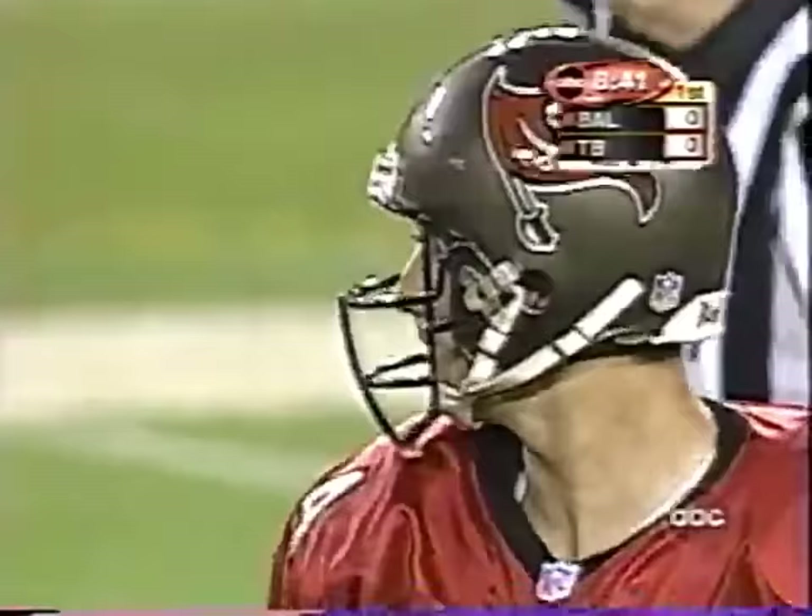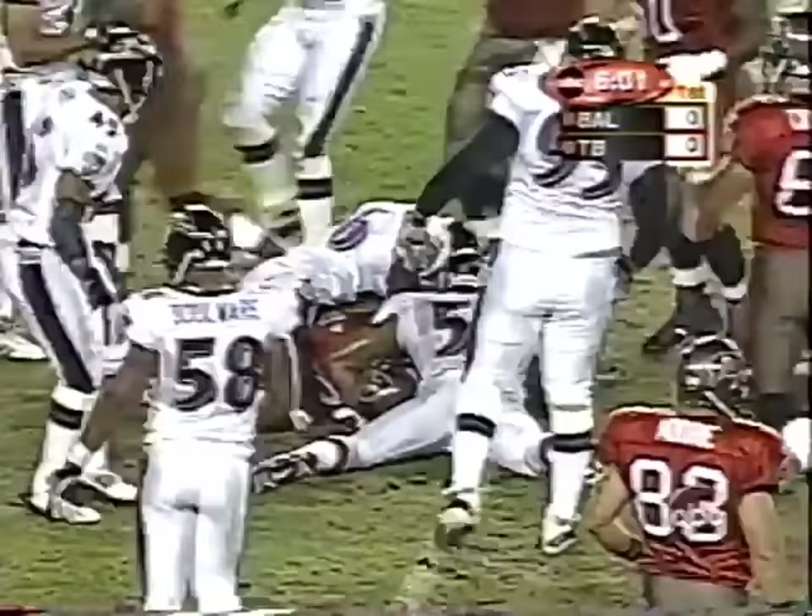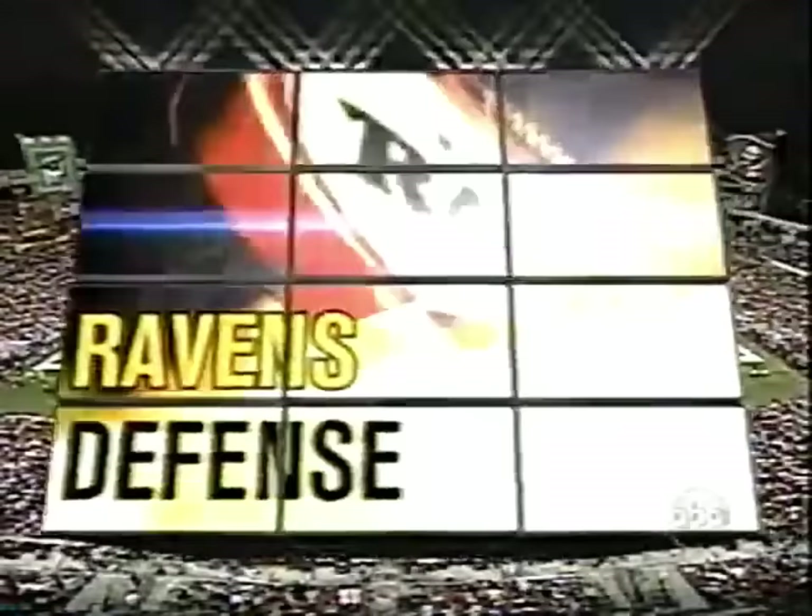Dunn was covered by Ray Lewis, so it's fourth down and 14. Against the four-man Baltimore front and they give it to Warwick Dunn. He has a little bit of room to roll. The umpire goes down in the pile as well — let's take a look at the Baltimore defense.